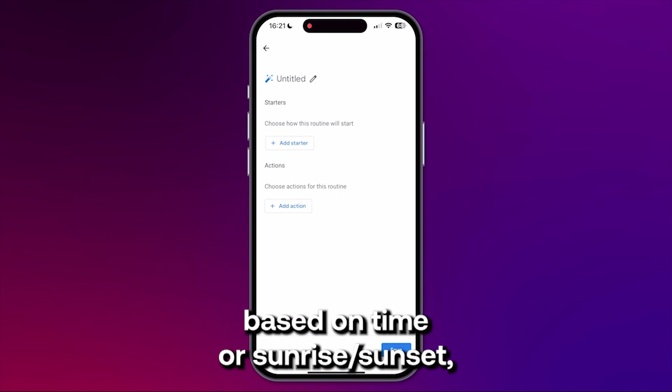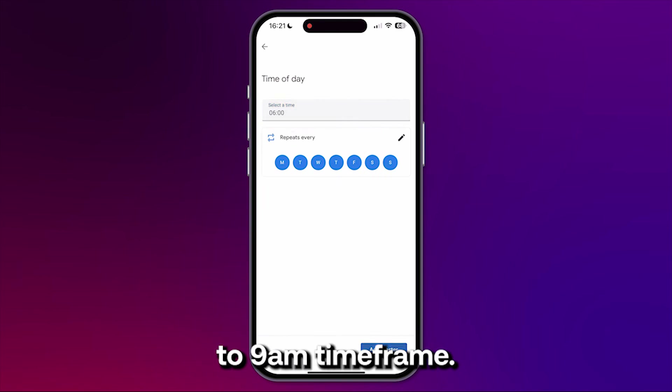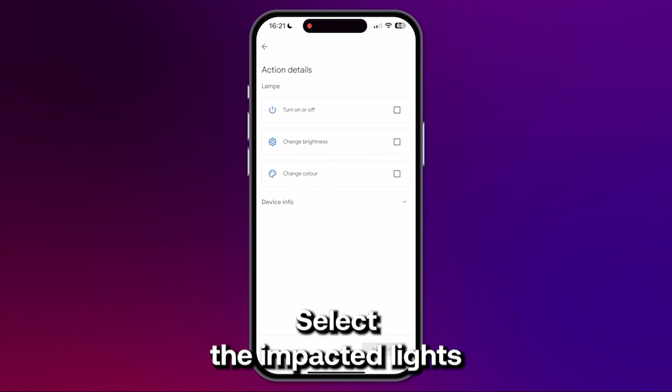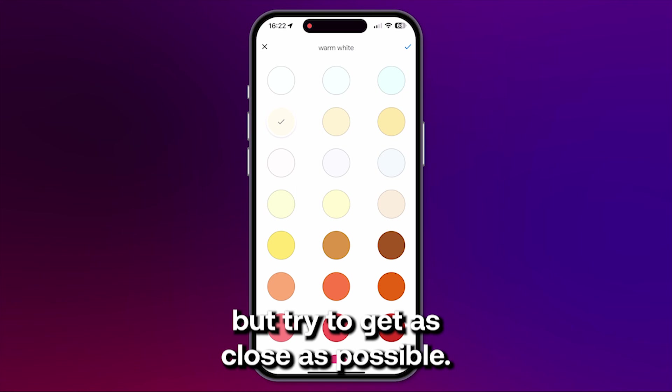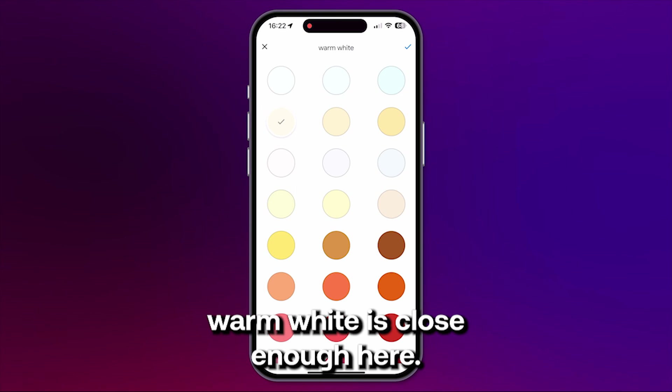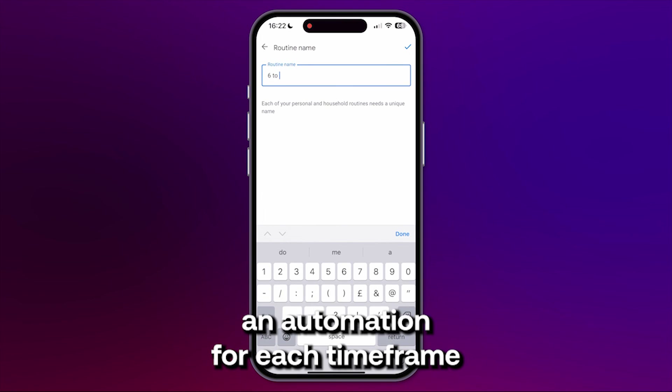Let's start by creating an automation based on time or sunrise/sunset depending on what you want to do. Let's say we're doing the 6 to 9am time frame. Select the impacted lights and set the brightness and color accordingly. Here we can't really specify the precise color, but try to get as close as possible — warm white is close enough here. Then go on and create an automation for each time frame.